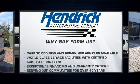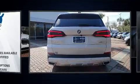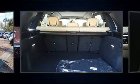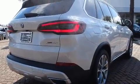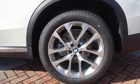Top features include power front seats, front and rear reading lights, power moonroof, power door mirrors, heated door mirrors, and power windows. The unique heads-up display projects vehicle information onto the windshield, including speed, gear selection, and engine speed.